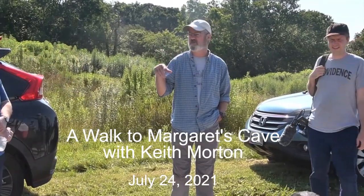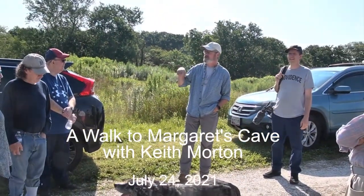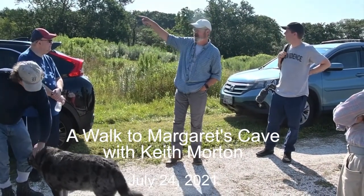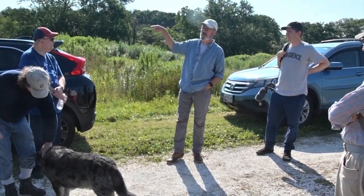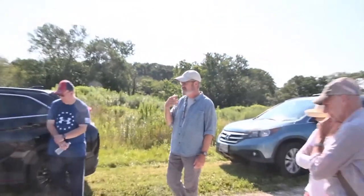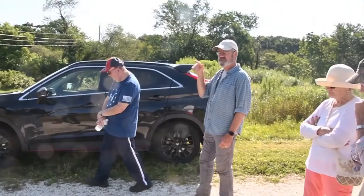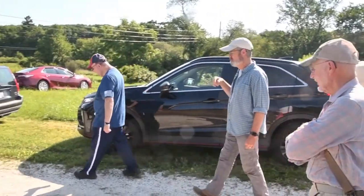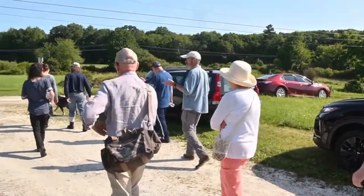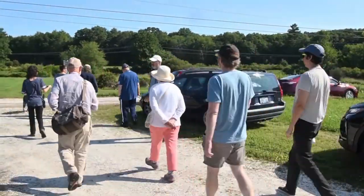It's about a mile, probably a three-quarter mile loop, and you can do it in either direction. I'm going to have us head down the road and around, so we'll do the longest part of the loop before we get to Margaret's Rock. I'll stop every so often, but if you've got questions, just walk along with me and we can talk about some of those on the way.